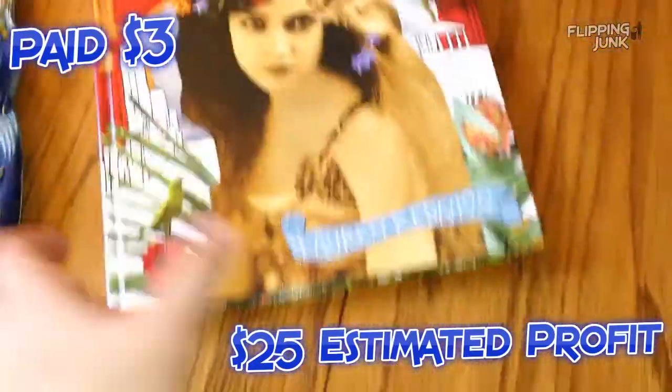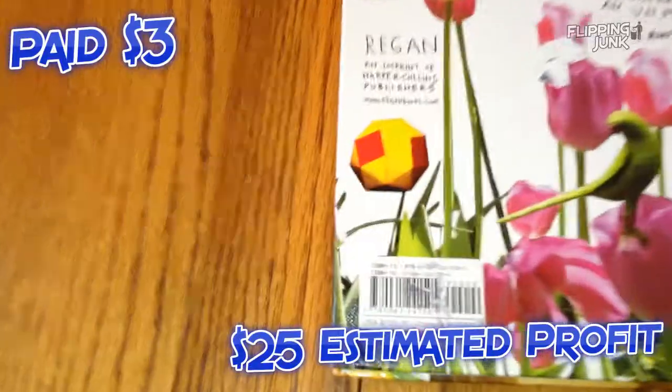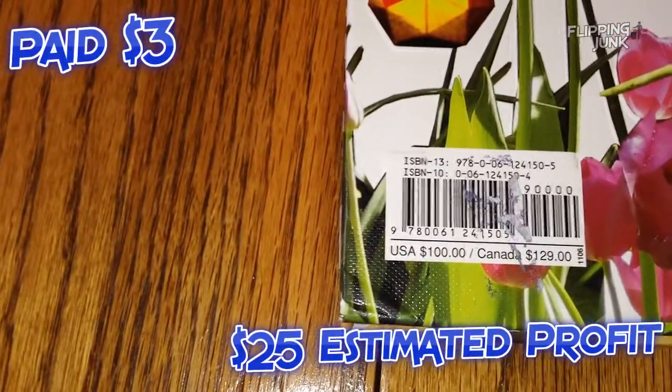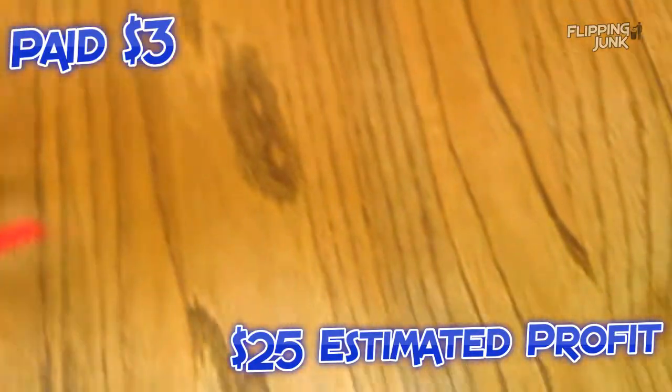On the back, the UPC has a sticker over it I've got to clean off. But it was a $100 book originally. Yeah, cool book I guess.